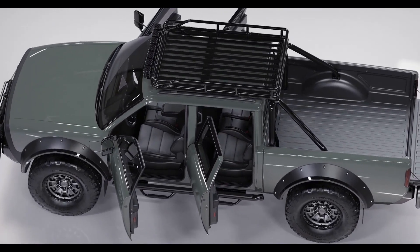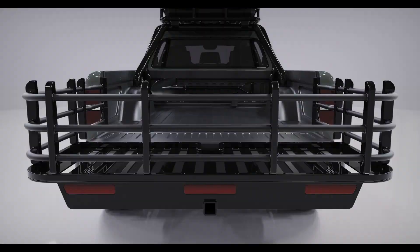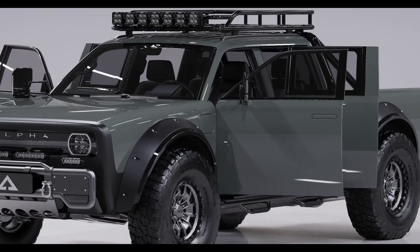The special launch edition of the Superwolf comes in a natural sea tone named Santa Monica Mist, inspired by the refreshing aura of Santa Monica Beach in California.